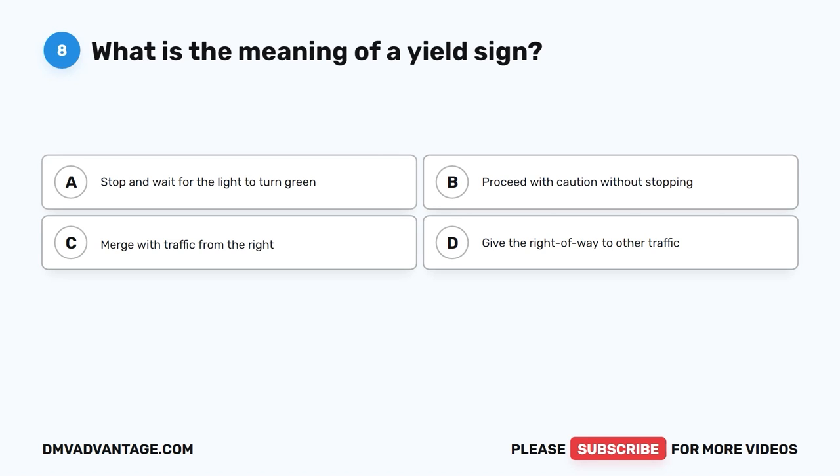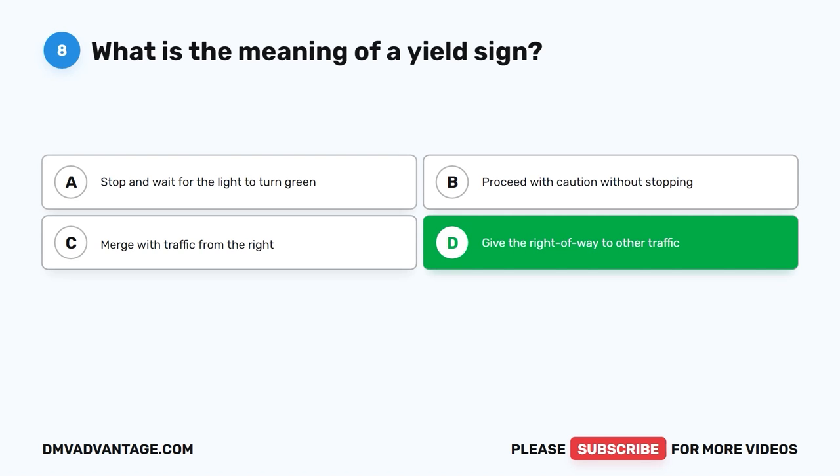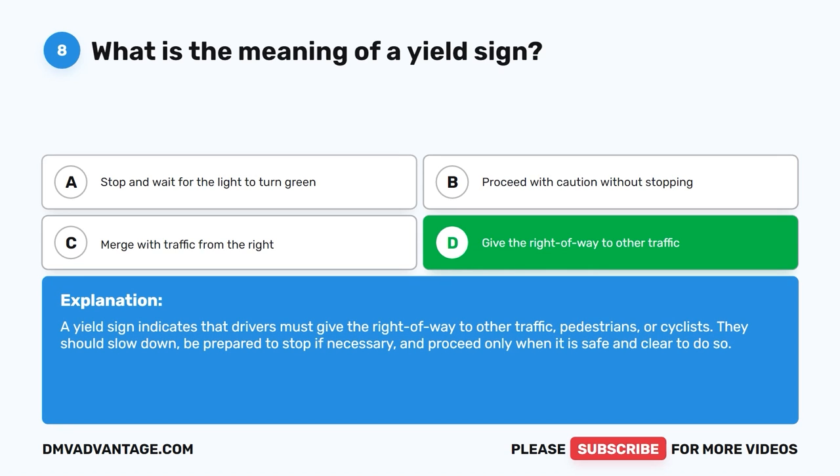Question 8: What is the meaning of a yield sign? The correct answer is D, give the right of way to other traffic. A yield sign indicates that drivers must give the right of way to other traffic, pedestrians, or cyclists. They should slow down, be prepared to stop if necessary, and proceed only when it is safe and clear to do so.